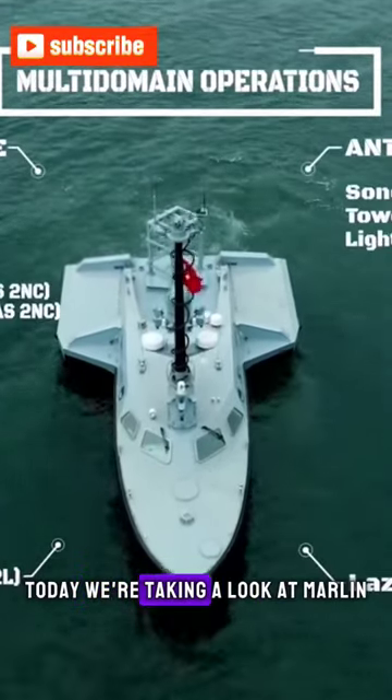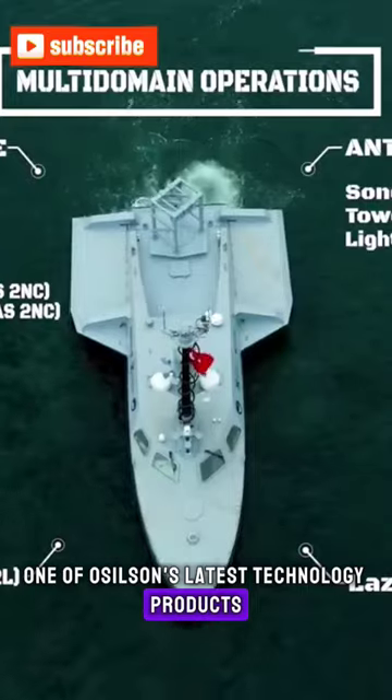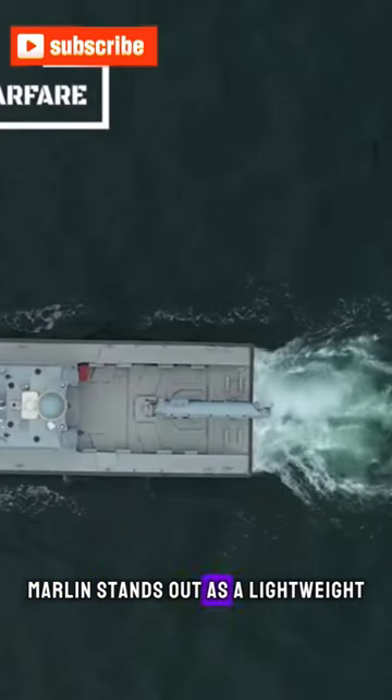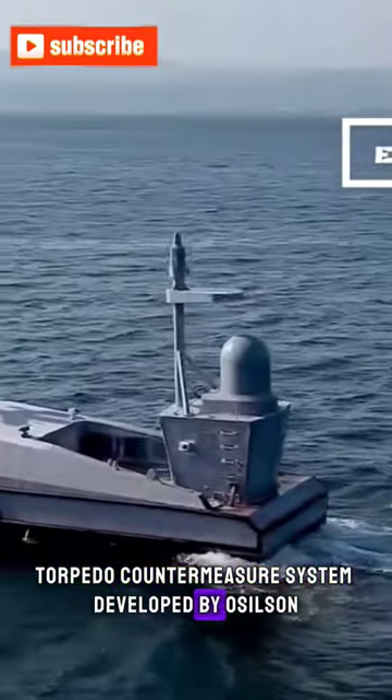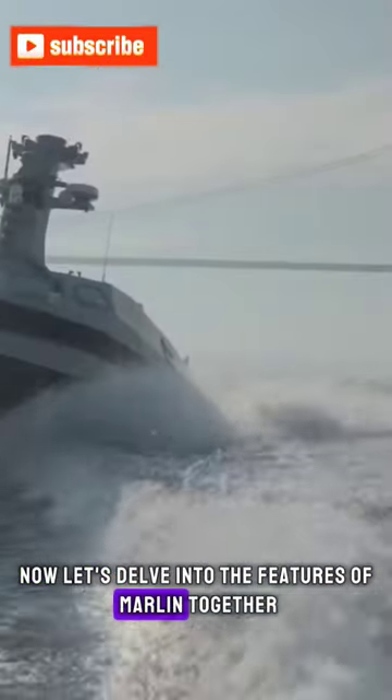Hello, everyone. Today we're taking a look at Marlin, one of Ossilsson's latest technology products. Marlin stands out as a lightweight torpedo countermeasure system developed by Ossilsson. Now, let's delve into the features of Marlin together.